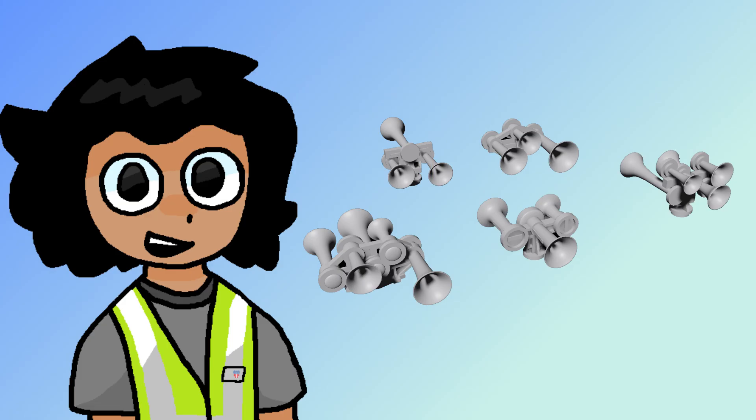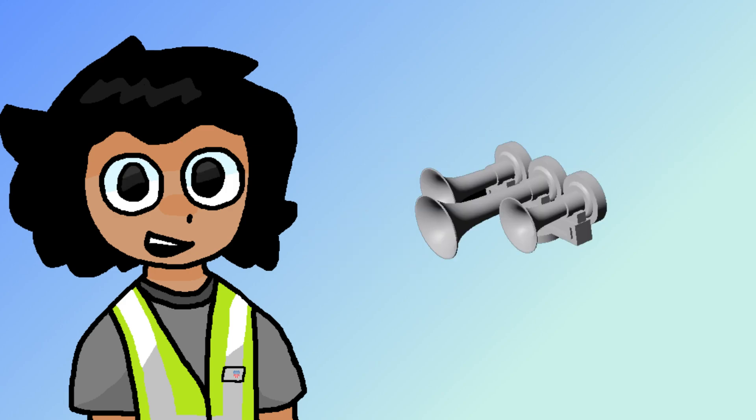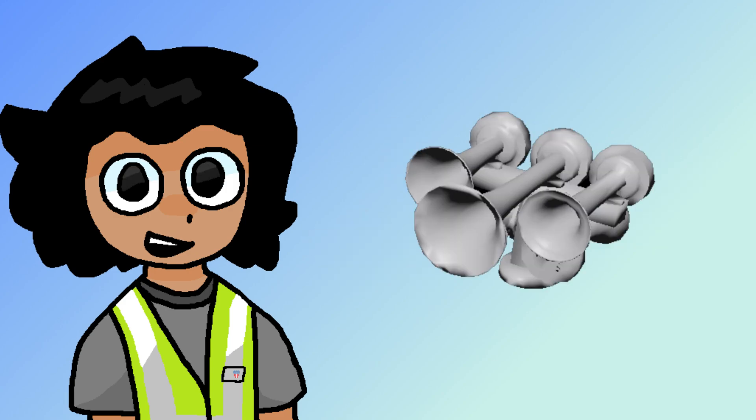Horns are the most abundant type of specifications for railroads. There are hundreds of different types of horns that railroads have used, the most common being the Nathan K3LA, K5LA, and K5HL.